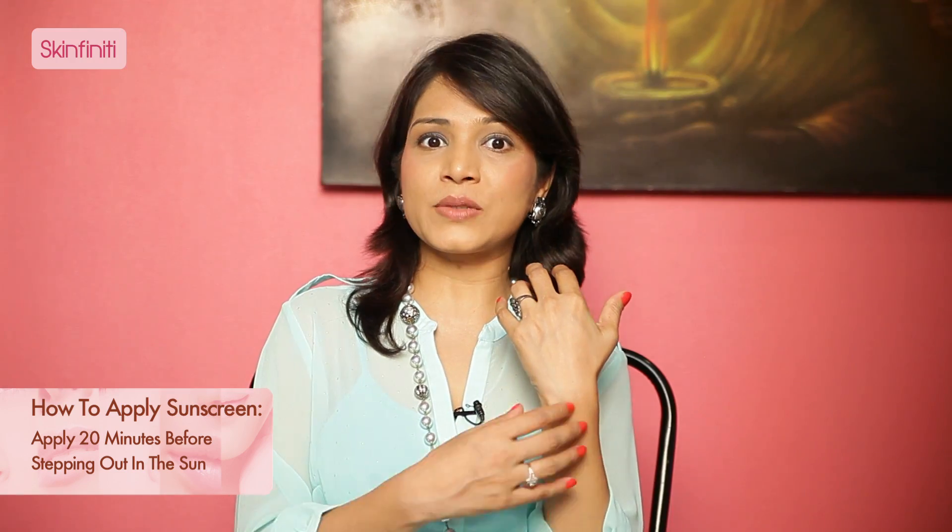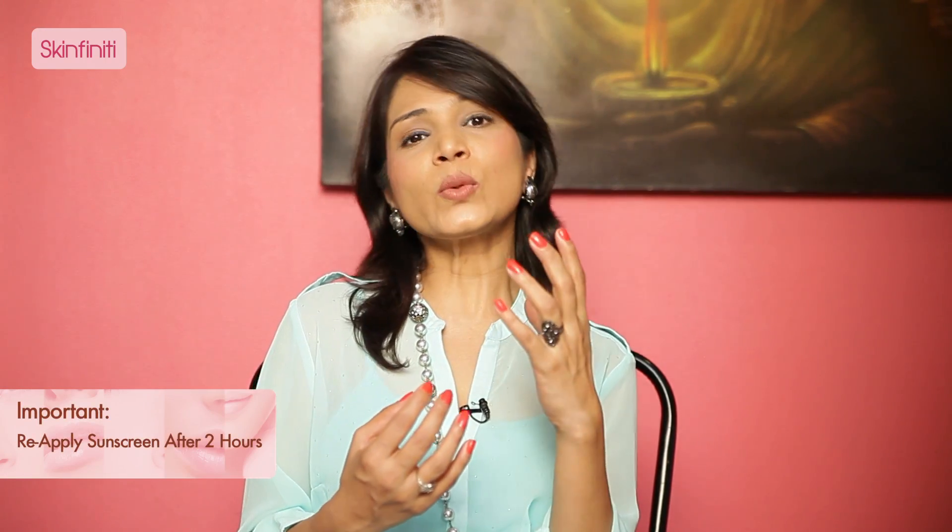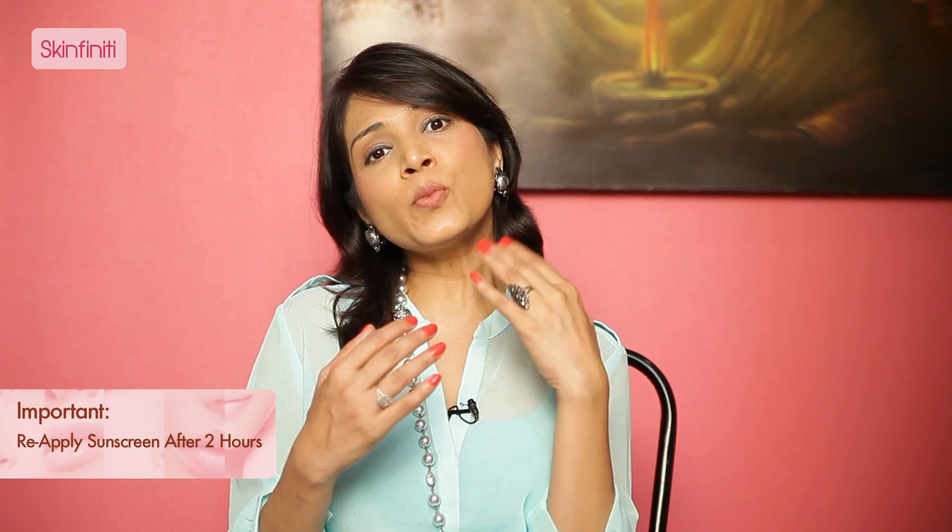How do you use a sunscreen? First of all, you must apply a sunscreen at least about 20 minutes before you step out in the sun, because you have to allow the sunscreen to get absorbed into the skin. Now, newer sunscreens which are available get absorbed more quickly, so you can apply them even 5 minutes before you step out. Even the best sunscreen in the world will last only about 2 hours. The third thing is the quantity of the sunscreen.